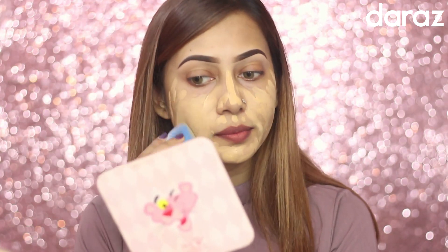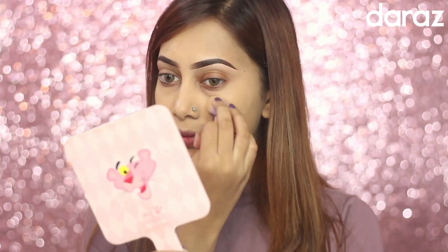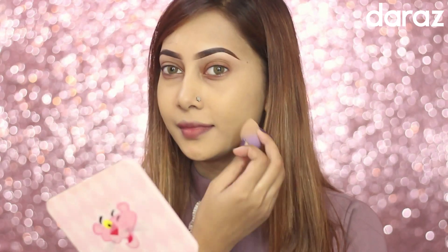They are full coverage, so one layer is enough for your skin. I prefer blending this with a beauty blender, but if you're in a hurry, you can always use your flat kabuki brush.